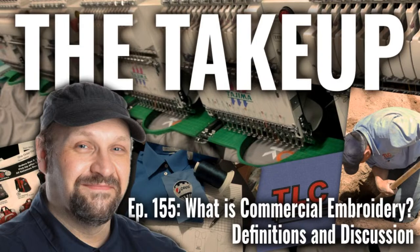Good afternoon and welcome to The Take-Up. Today we have episode 155: What is commercial embroidery? Definitions and discussion. Welcome into this Education Friday. We're going to take on a subject I've honestly taken on before — this is not something we haven't talked about — but it came back up in discussions this week. I thought it was worthwhile to discuss: what is commercial embroidery, what is commercial digitizing, versus craft, home, art, or fiber arts?